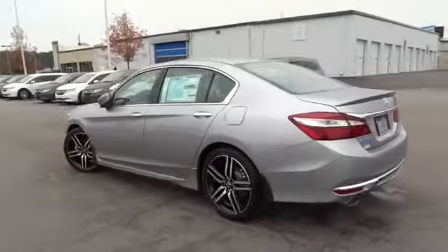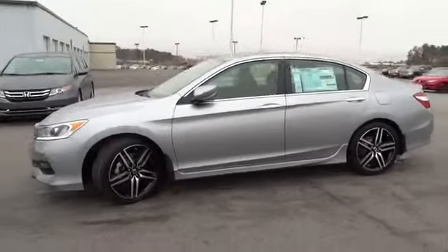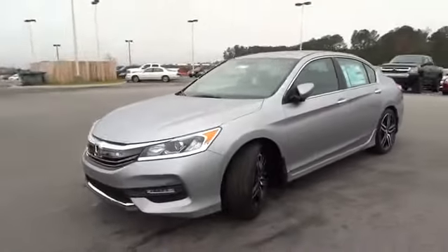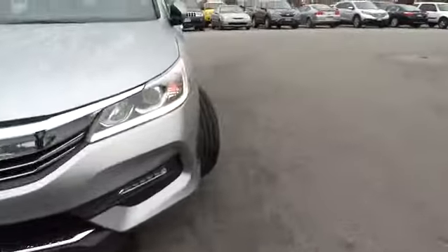Keyless entry, backup camera, leather-wrapped steering wheel, Bluetooth, driver lumbar, power steering, adjustable steering wheel, driver airbag, cruise control, aluminum wheels, four-wheel ABS.